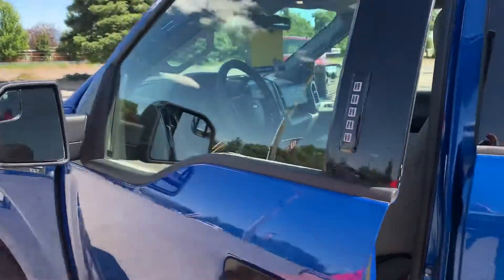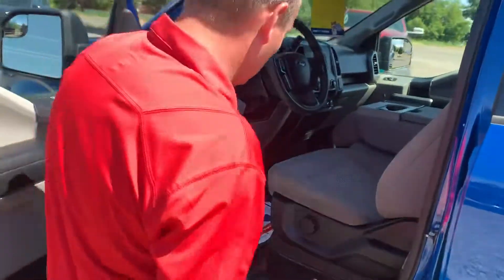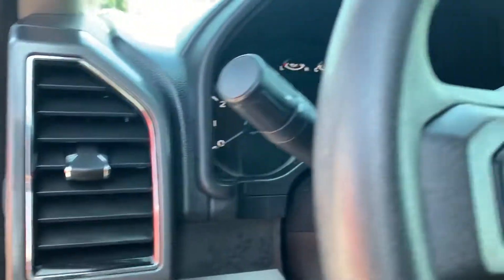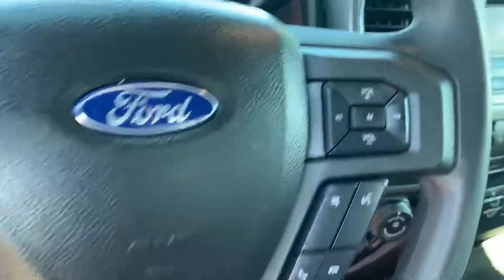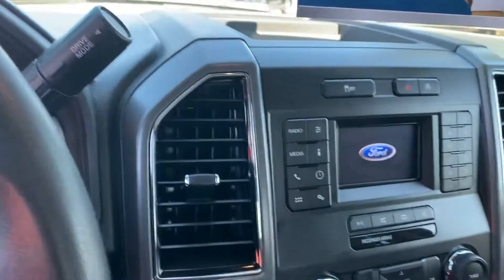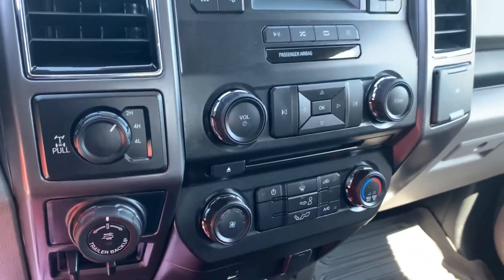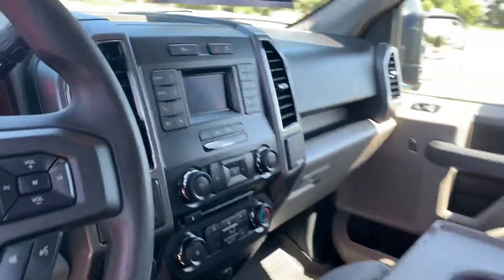Of course it has SecuriCode keyless entry access — one of my favorite things about Ford that you can only get on a Ford vehicle, nobody else has that. It's also got automatic headlamps, the LCD productivity screen, the 10-speed automatic transmission with tow/haul mode and sport mode, and electronic locking rear differential so you can lock up that rear diff in two or four-wheel drive. And this truck's got Trailer Pro Backup Assist.